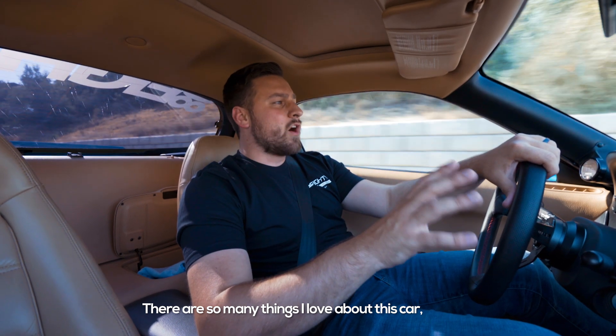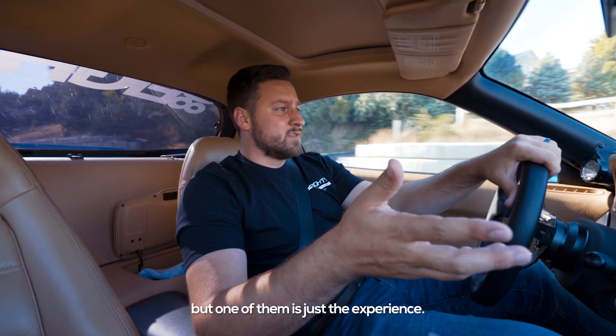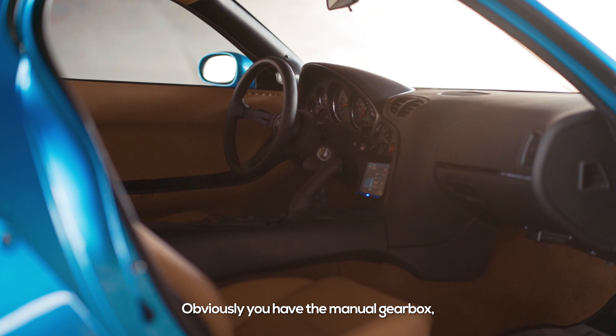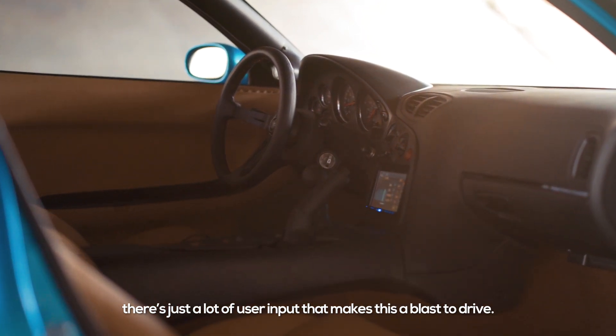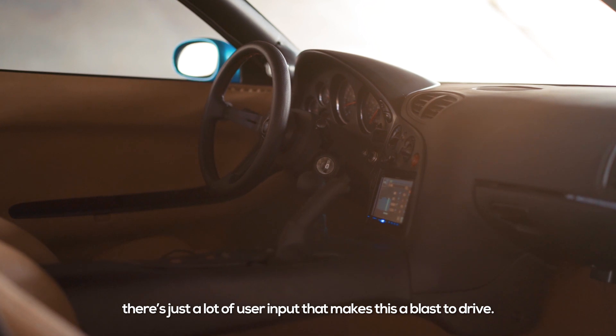There's so many things that I love about this car, but one of them is just the experience. Obviously, you have the manual gearbox, the car's low to the ground, you have the air ride. There's just a lot of user input that just makes this such a blast to drive.